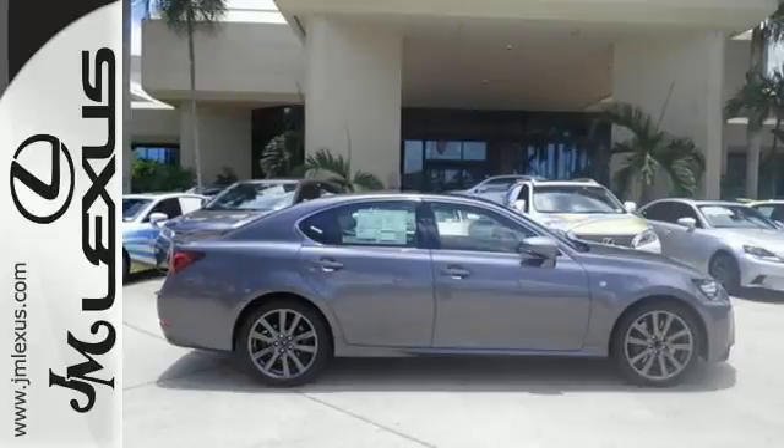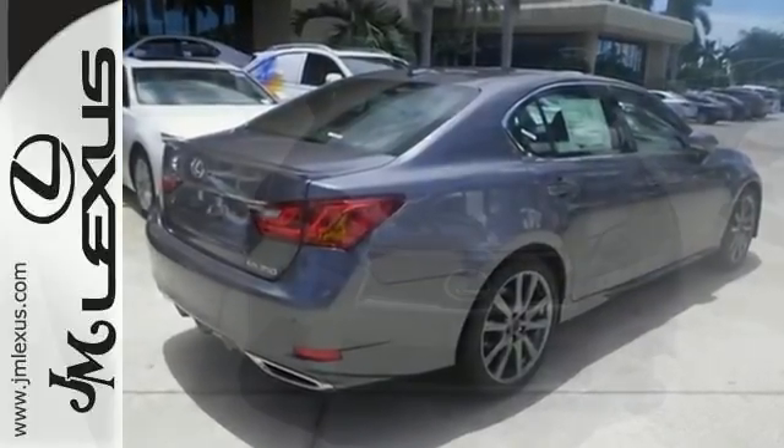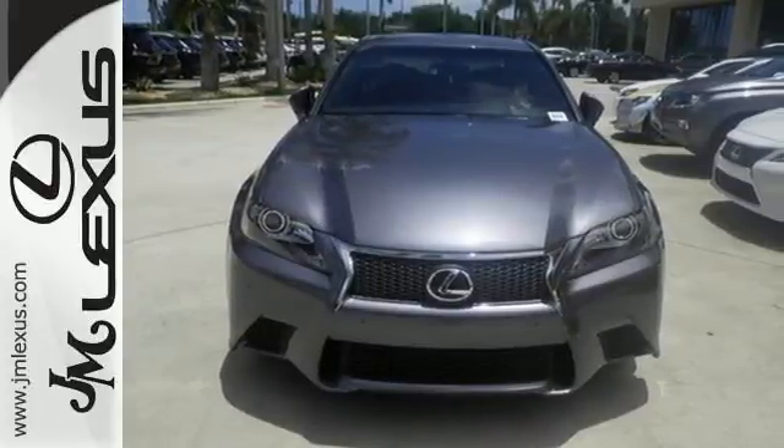Feel the comfort of heated front seats with memory settings and experience the unmatched technology of keyless entry, a power adjustable steering wheel, and climate control.